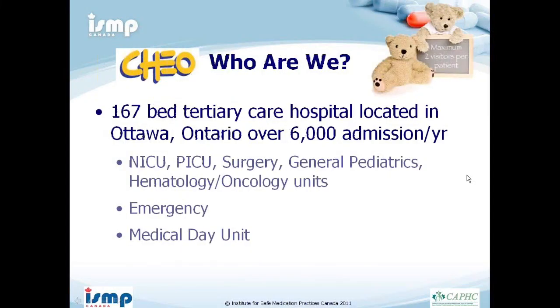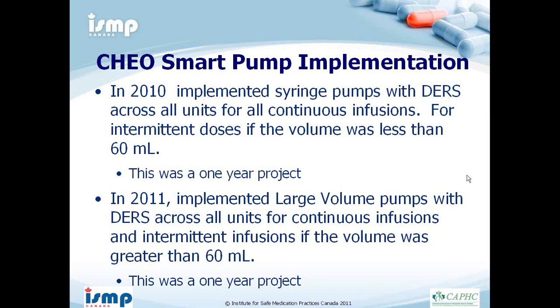At CHEO, we are a 167-bed tertiary care hospital in Ottawa with 6,000 admissions a year. We have a neonatal intensive care unit, pediatric intensive care unit, surgery, general pediatrics, hematology, oncology, emergency, and a medical day unit. In 2010, we implemented our syringe pump with DERS across all units for all continuous infusions and intermittent infusions with volumes less than 60 mls — this took one year. In 2011, we implemented large volume pumps with DERS for IV fluids, large volume continuous infusions, and intermittent infusions over 60 mls — also taking one year. We did a two-step implementation because we had two different vendors.